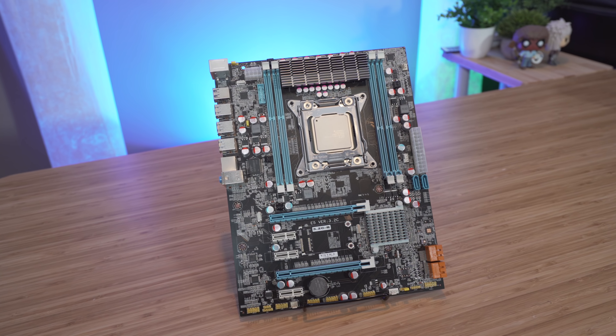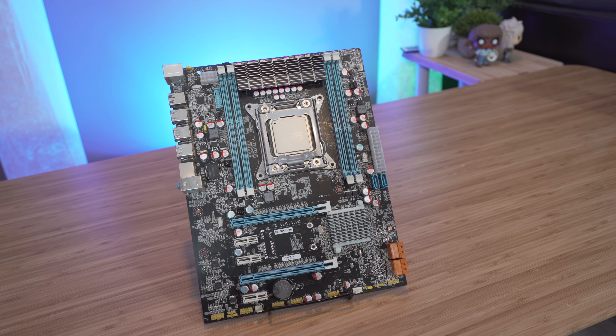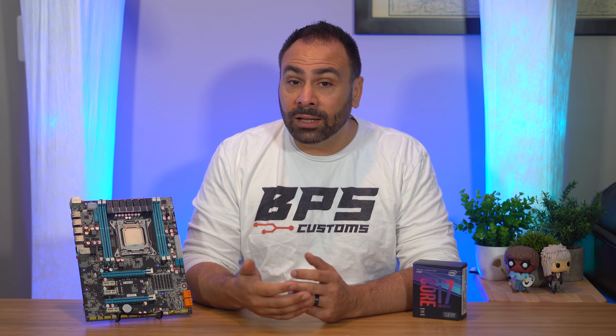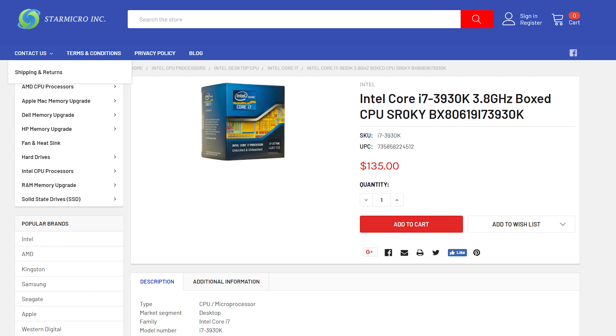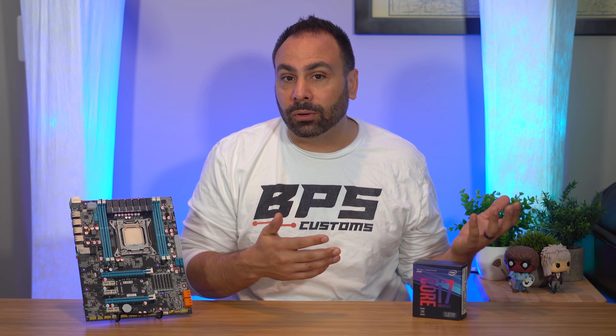I knew going in that the 3930K was at a disadvantage, but that didn't necessarily mean it wouldn't give us serviceable results. However, I quickly ran into my first roadblock: motherboard availability. The chip itself is actually pretty easy to source — you can still find them new for $130 to $140, and on eBay for $80 to $100 from reputable sellers. But motherboards have a significantly shorter lifespan than processors, and as time has passed and boards have failed or been disposed of, the supply of name-brand products has dwindled and prices have skyrocketed.